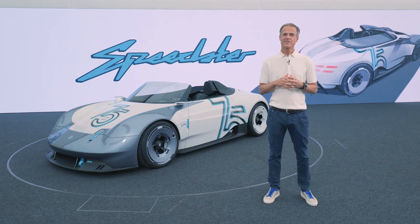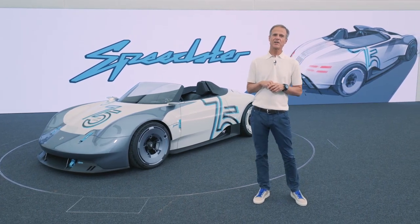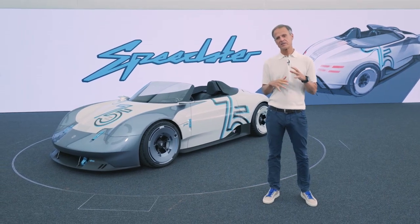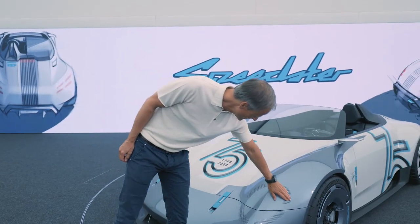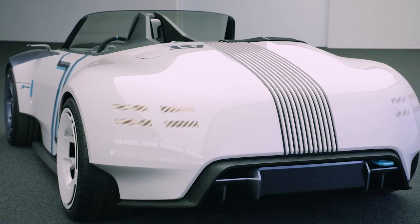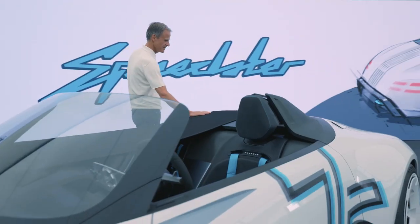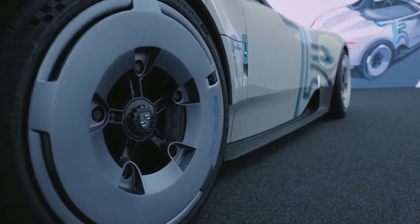Otherwise, the sister model shares all the design cues from the 357, where we try to have a very reduced and puristic design language, where the headlamps and the tail lamps are basically integrated into the form of the car.